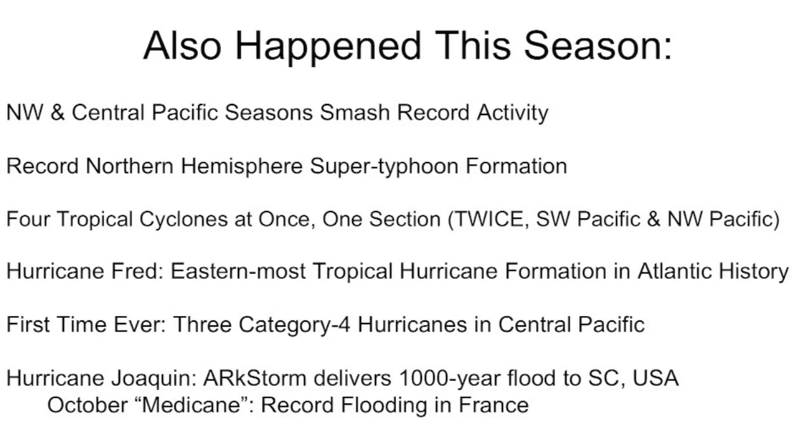Hurricane Fred in the Atlantic is the easternmost tropical hurricane formation in the history of the Atlantic Ocean as far as we know. For the first time ever, we had three Category 4 hurricanes in the central Pacific. Hurricane Joaquin missed landfall by a good margin and still managed to produce a thousand-year flood in South Carolina, at the same time that the October Medicane — a Mediterranean hurricane — was pounding Italy and France. All of these events match up with the space weather events seen this summer.